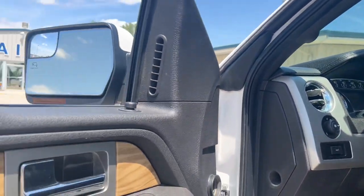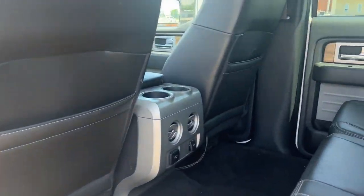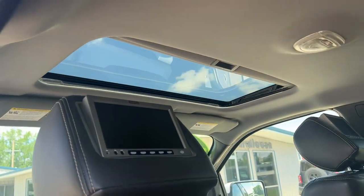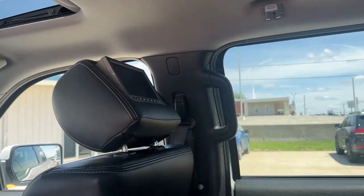Keyless entry, fog lamps, power passenger seat, dual zone AC, power driver seat, electronic stability control, heated front seat, seat memory, intermittent wipers, tire pressure monitoring system.